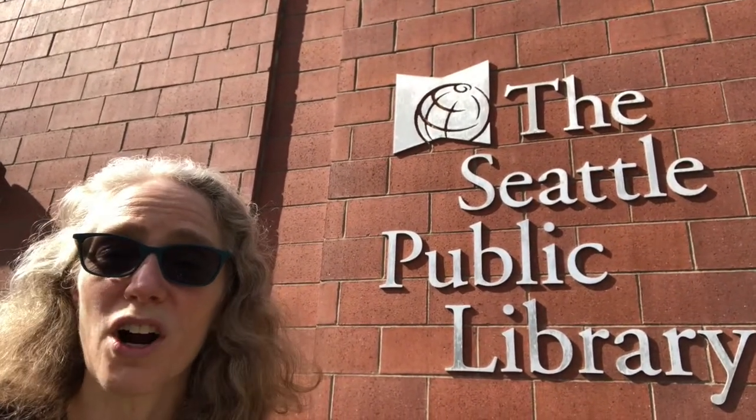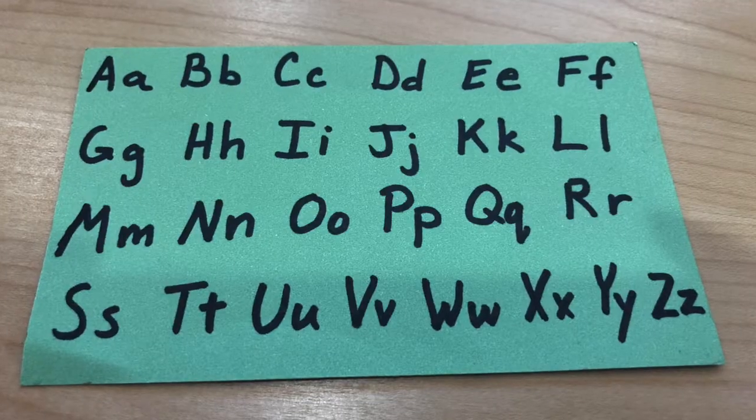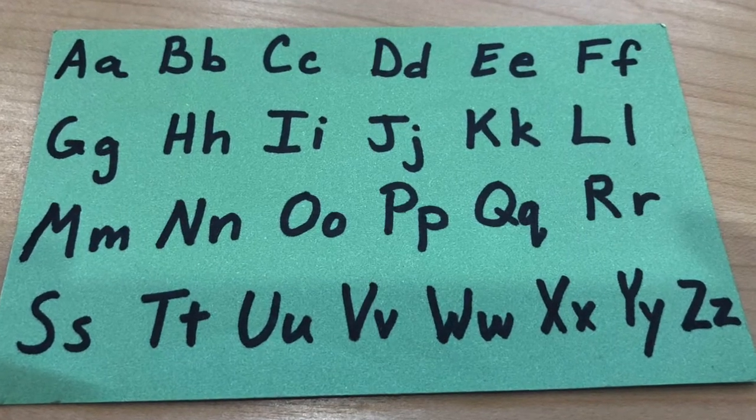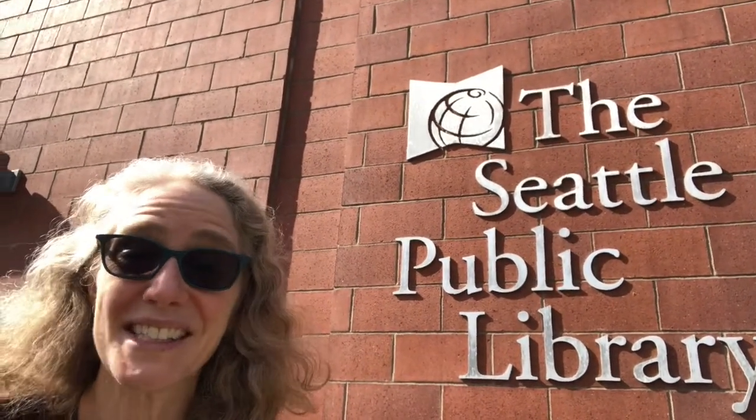In fact, what you can do is have two different cards — one with capital letters and one with lowercase letters — or put them all on the same card, whatever works for you. And then you can circle them or color them in. What other letters can we find? Let's take a look.